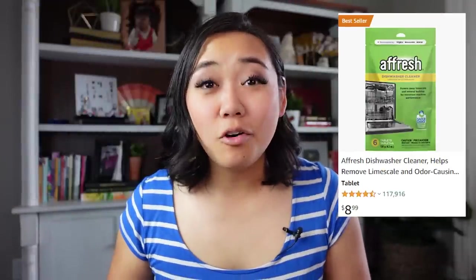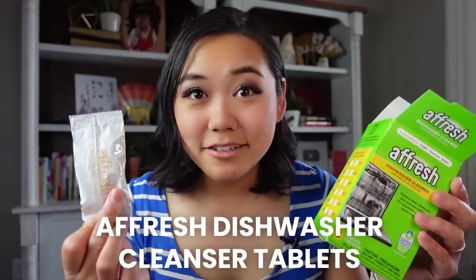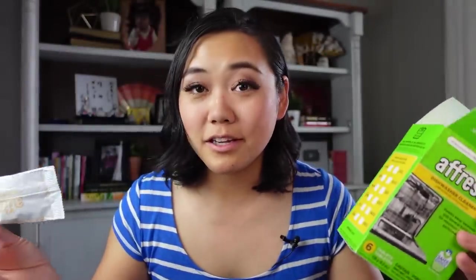This next Amazon product has over 100,000 five-star reviews — it's the Afresh dishwasher cleanser tablets. You just put them in your dishwasher pod area and they clean out lime scale and mineral buildup that prevents your dishwasher from doing its best job. Use one a month and it will help your dishwasher last longer and clean better. Whenever my dishwasher smells weird or dishes come out filmy or not sparkly clean, I throw one in. Especially important if you have hard water — super affordable, super effective. 10 out of 10.